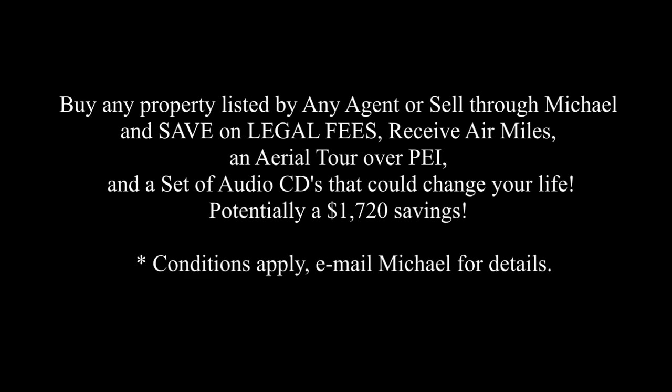Buy any property listed by any agent, or sell through Michael, and save on legal fees, receive air miles, an aerial tour over PEI, and a set of audio CDs that could change your life. Potentially a $1,720 savings.